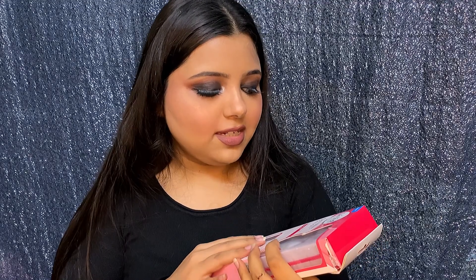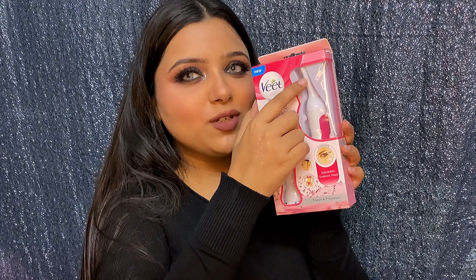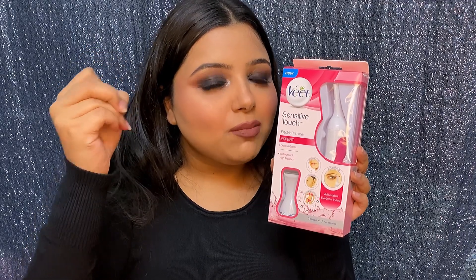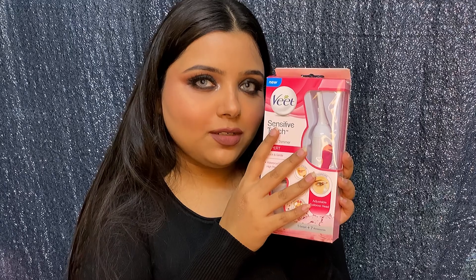The last product of the haul is the Veet Sensitive Touch electric trimmer. I haven't used it yet, but I'm definitely going to try it. One attachment is for your face and brows, and the other is for the body. I'm really curious about this because I think a face trimmer is quite different from regular blades. I want to know if you should start with normal eyebrow shapers or go straight to this.